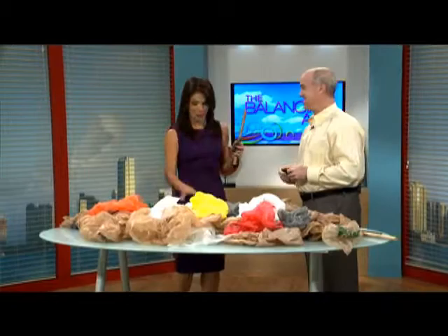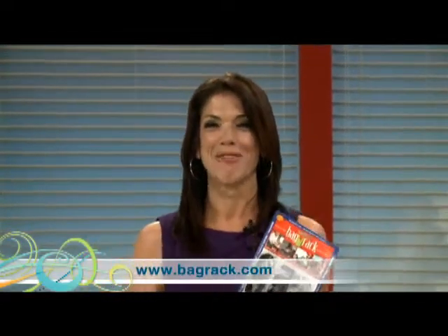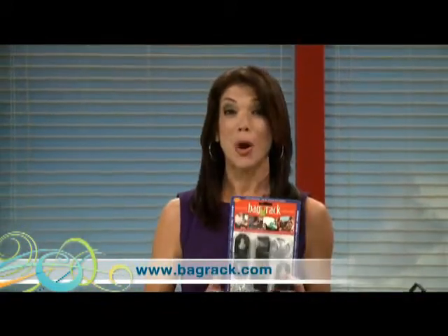Thank you so much, Drew. Good luck to you, I really appreciate it. Can I take one home? Ten bucks — nine ninety-nine. No deal. To find out more about the Bag Rack system, check out the website BagRack.com. You'd think you would have given it to me for free, right?